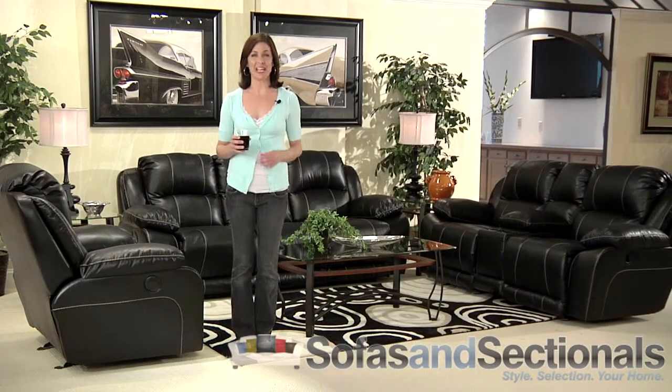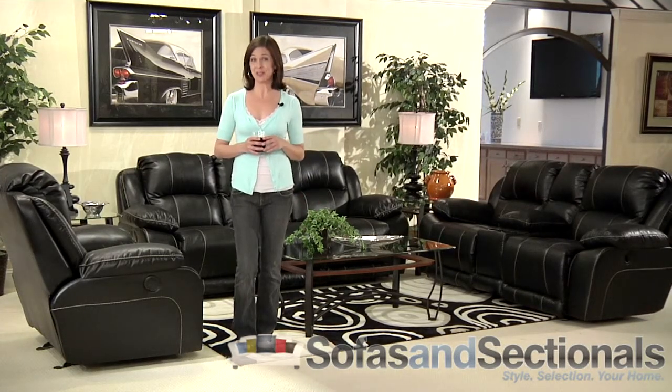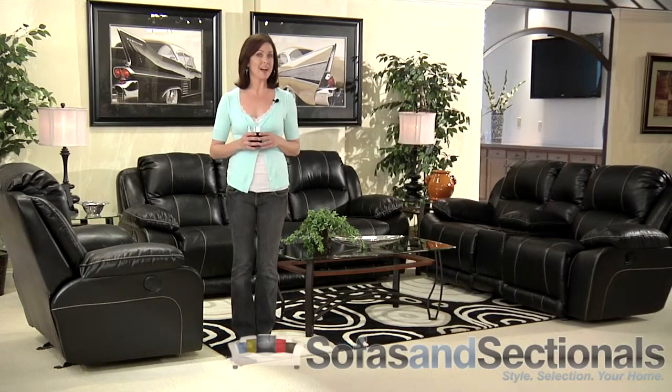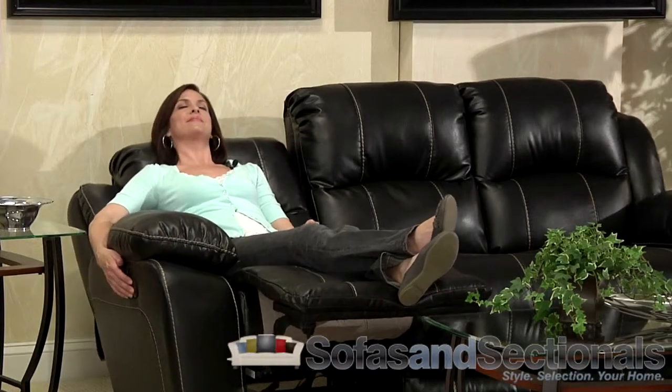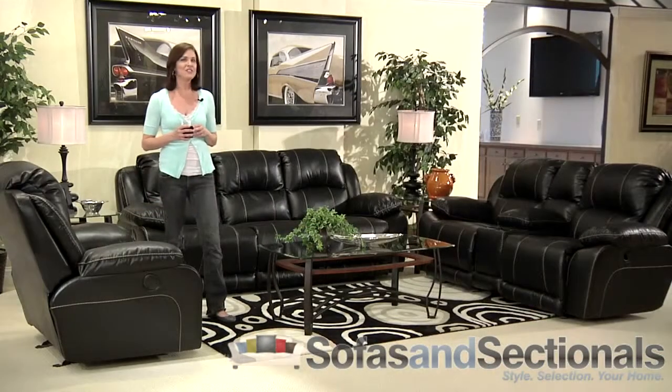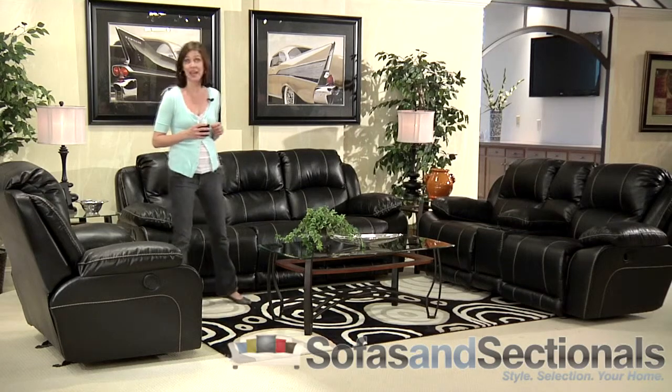Put the power of comfort in your hands with the Torino Power Recline Sofa Group by Catnapper. This luxurious collection features power recline at the touch of a button, so you can find your perfect comfort angle with precision. The advanced all-steel seating system supports thick tufted seatbacks and Shea-style footrests, giving you exceptional comfort and support from head to toe.